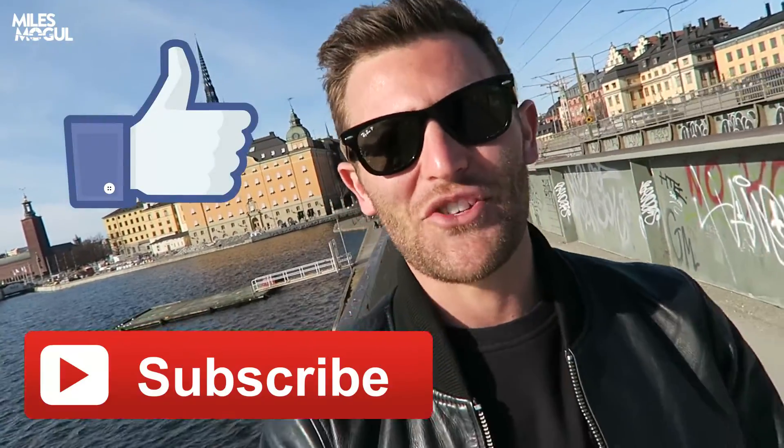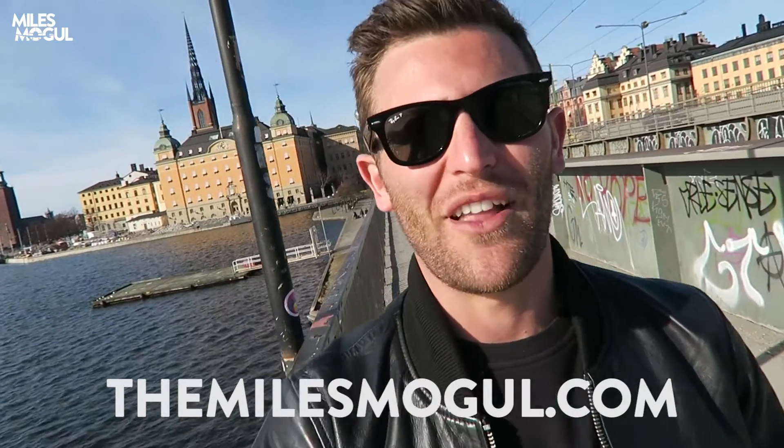Thanks for watching this video. Please like, subscribe and share, and head to milesmobile.com if you want to fly like Miles.